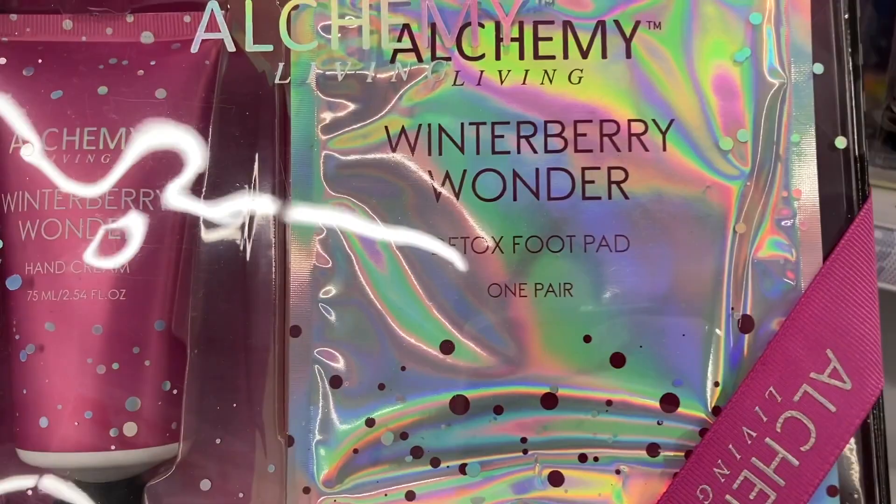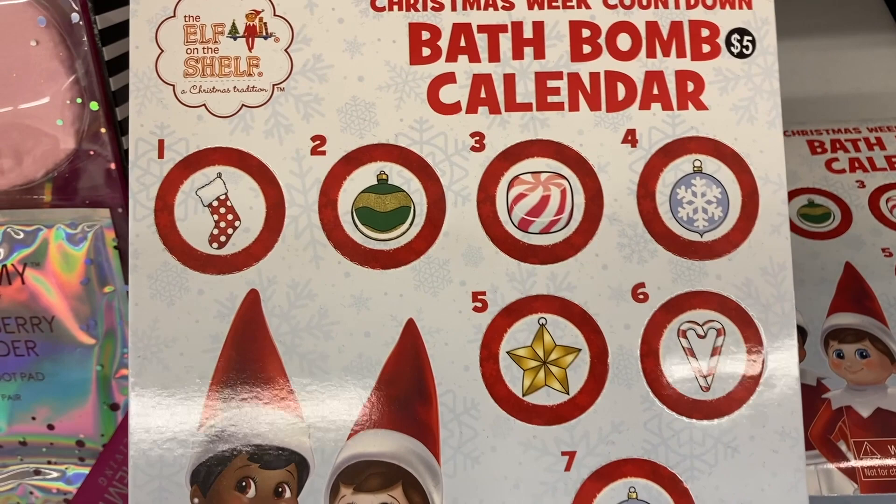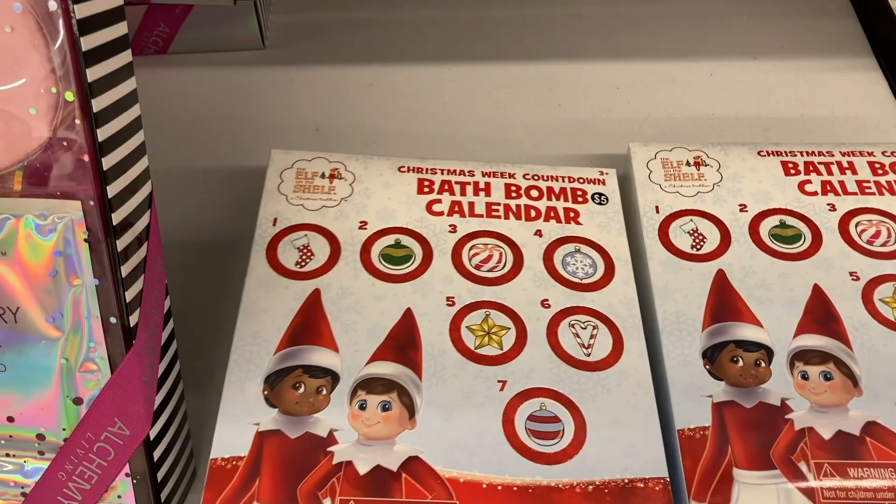And then the last thing that I see on this end cap are these Christmas week countdown bath bomb calendars. And they are the Elf on the Shelf ones — you get seven different bath bombs in that, so that's pretty cool. Right here, they have these different bags of candy pop popcorn. This one is the peppermint hot chocolate.